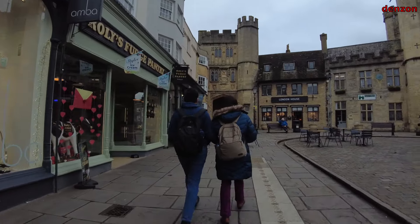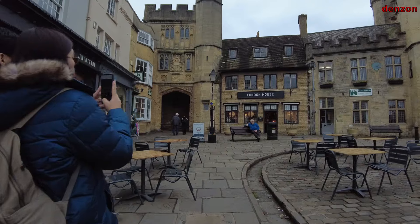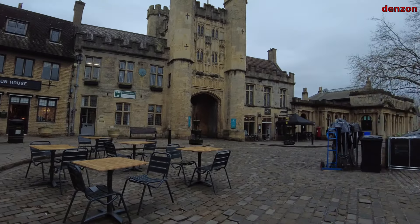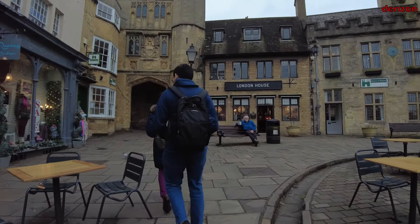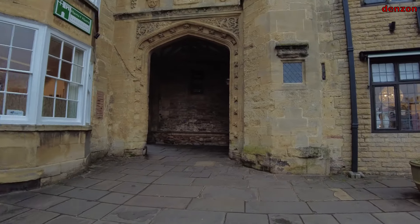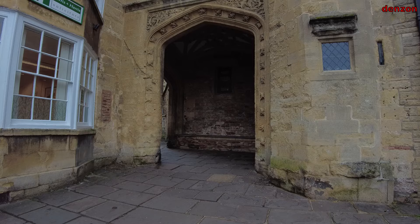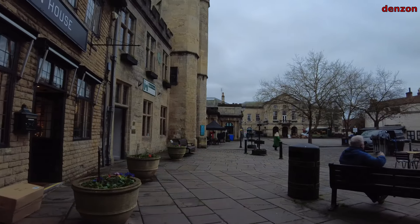Wells Cathedral is an Anglican cathedral in Wells, Somerset, England, dedicated to St. Andrew the Apostle. It is the seat of the Bishop of Bath and Wells, whose cathedral it holds as Mother Church of the Diocese of Bath and Wells. Built as a Roman Catholic cathedral from around 1175 to replace an earlier church on the site since 705, it became an Anglican cathedral when King Henry VIII split from Rome.